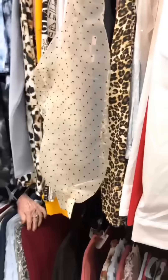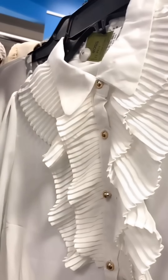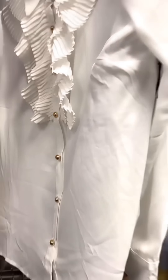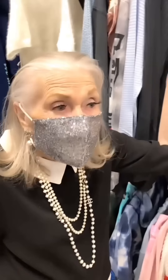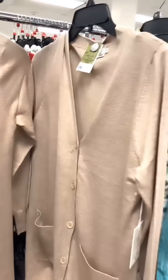She finds a pretty blouse but the plastic buttons make it look cheap. The blouse itself is nice, but the buttons undermine it. She says she'd wear a scarf and a lot of jewelry with it to dress it up.